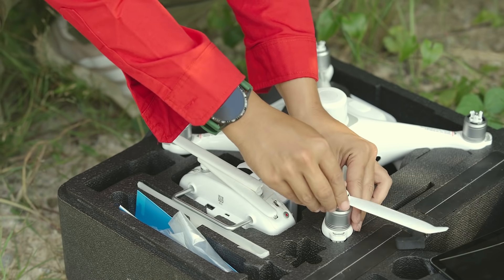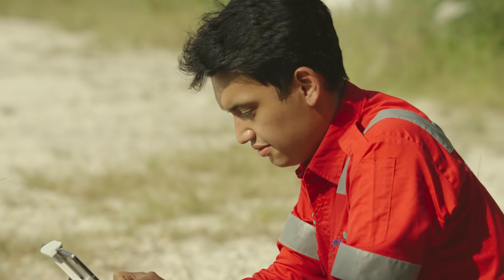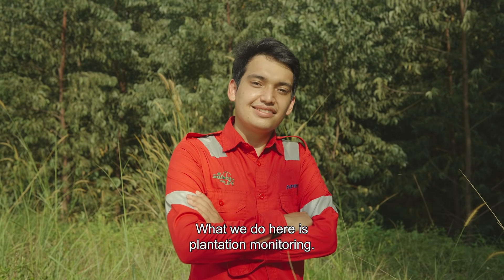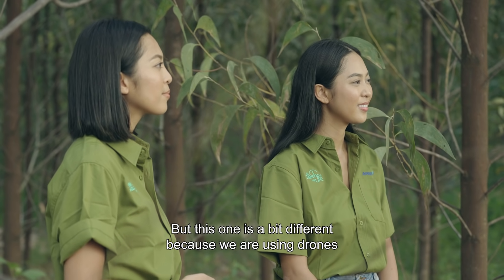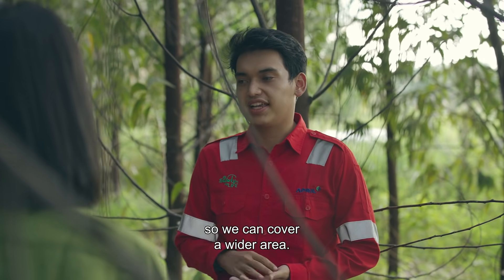This is Rivki, and he's a remote sensing analyst. Still none the wiser? Well, that makes two of us. But we're intrigued to find out more. We usually do plantation monitoring. Plantation monitoring is a little bit different because we use drones — we use drones to cover a bigger area.